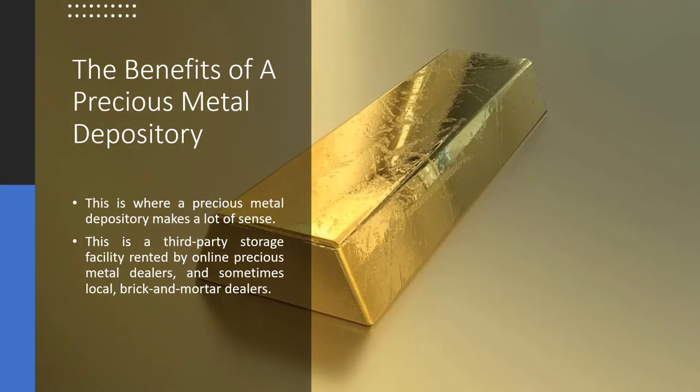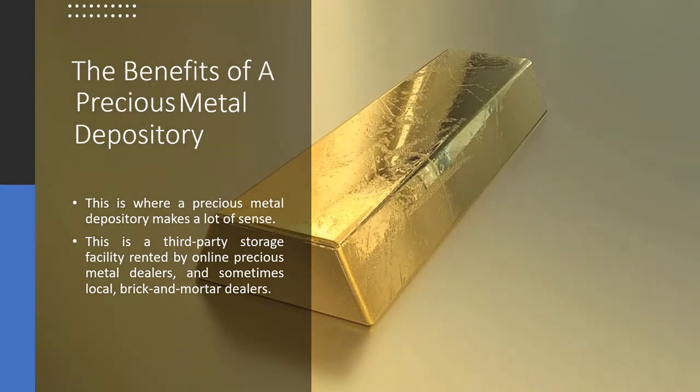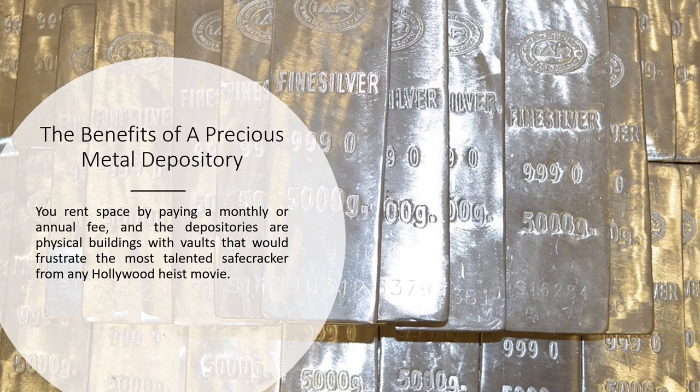The benefits of a precious metal depository. This is where a precious metal depository makes a lot of sense. This is a third-party storage facility rented by online precious metal dealers, and sometimes local brick-and-mortar dealers. You rent space by paying a monthly or annual fee, and the depositories are physical buildings with vaults that would frustrate the most talented safe-cracker from any Hollywood heist movie.